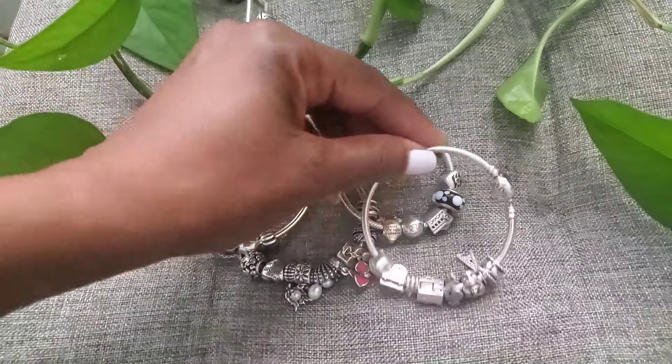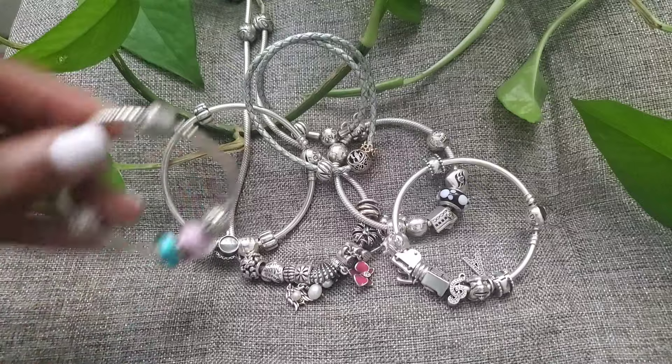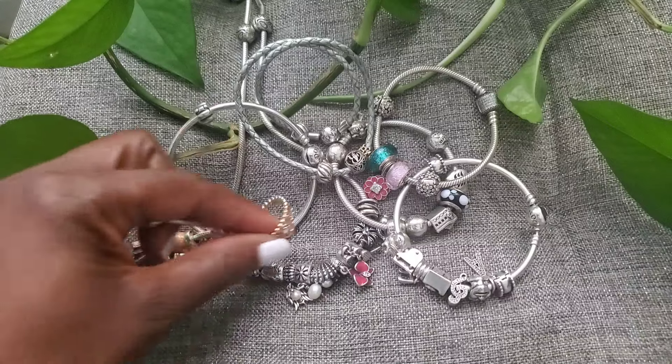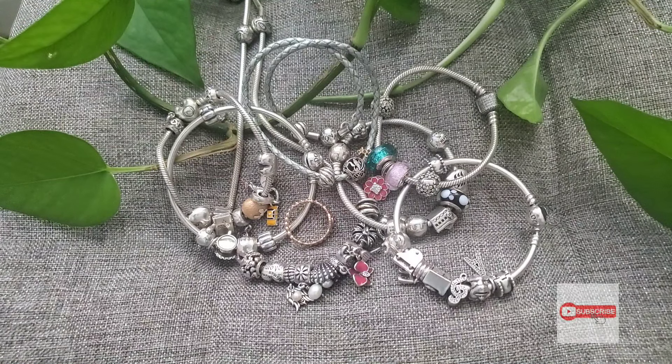I hope you guys enjoyed this video with my collection of Pandora charms, necklace, and bracelets. Please comment, subscribe, and turn on the notification bell so you'll be notified next time I post. I'm also going to add some clips into the video showing me wearing the jewelry. Thank you, bye guys!